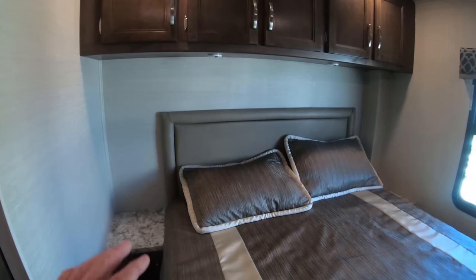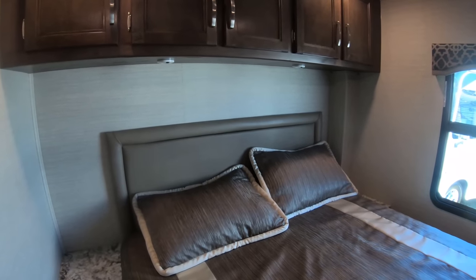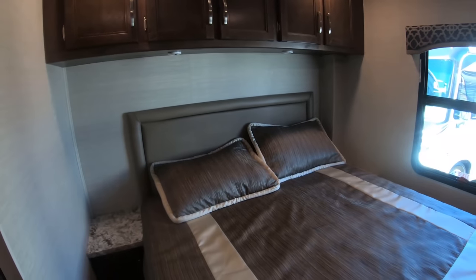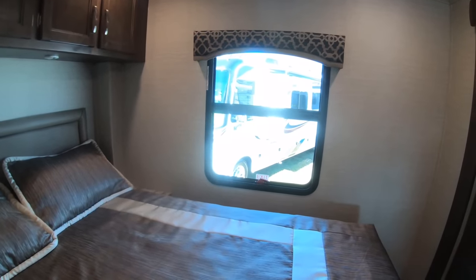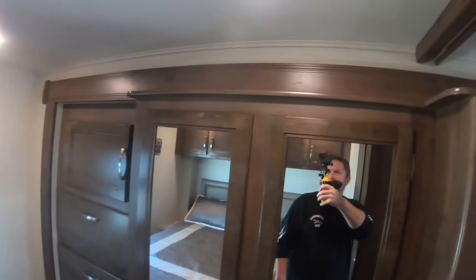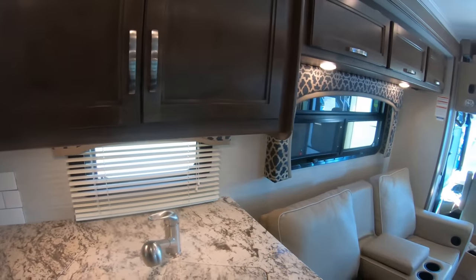I definitely prefer the units that have headboards behind the bed instead of a window, for sitting up in the evening — much more comfortable. This setup is nice with a couple of end tables to set devices for charging. And there's one window at the back for some light if you want it. This is one huge slide — you can see it goes all the way to the front.